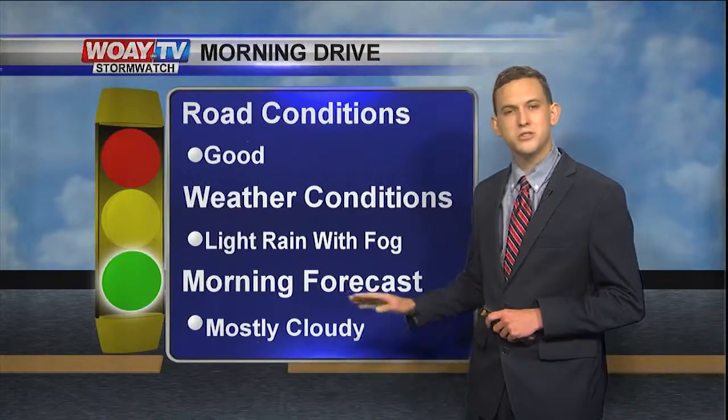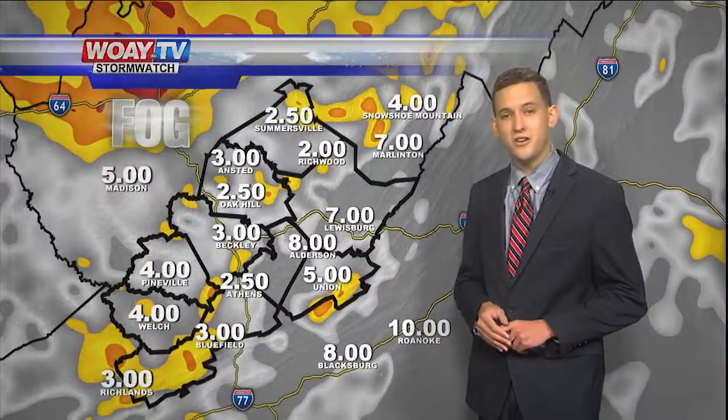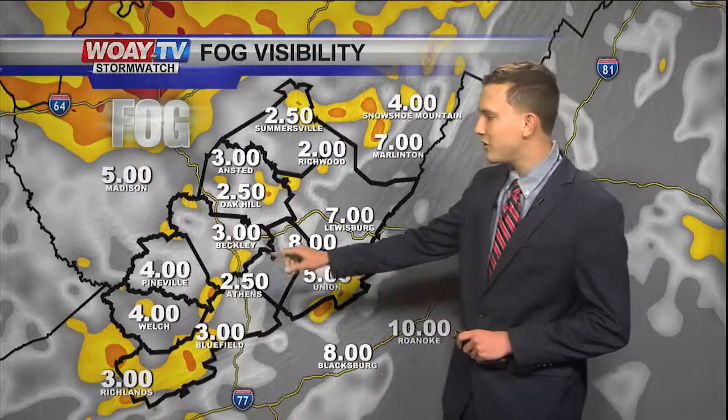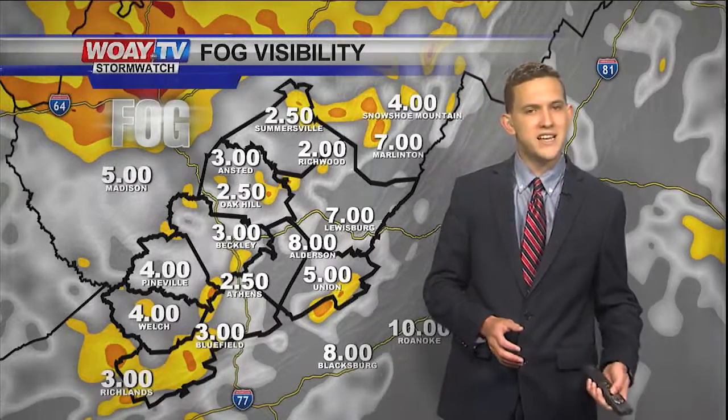The good news is once we get later in the morning, we'll transition into mostly cloudy skies. But as we look at our fog, the current visibility — we are seeing some light fog across Beckley, Oak Hill, and also by Anstead, about three miles of visibility. So you might want to take it slow.